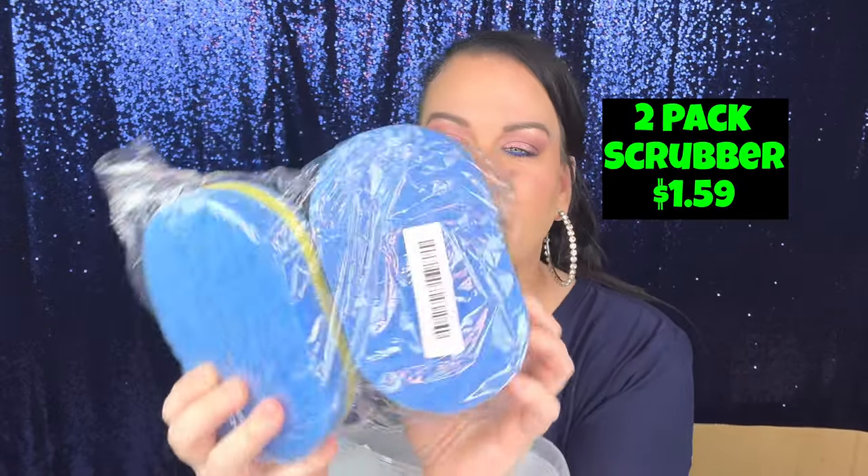I got these little sponge things to clean with. If you don't know me, I have OCD — I'm obsessed with bleach and different cleaning products, which is why I never paint my nails and why my hands look the way they do. I know a lot of you say use gloves, and I need to stop being stubborn, but when I'm cleaning I like to feel that I'm cleaning. Anyway, I got those.